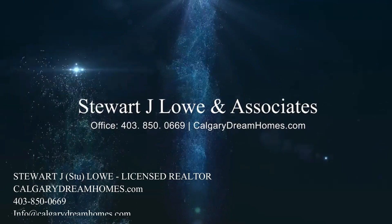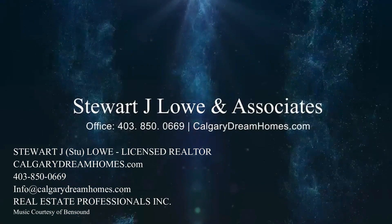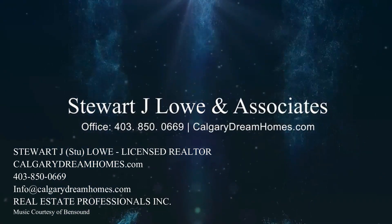Thank you for watching our video — we hope you enjoyed it. Please subscribe to be notified of new ones.